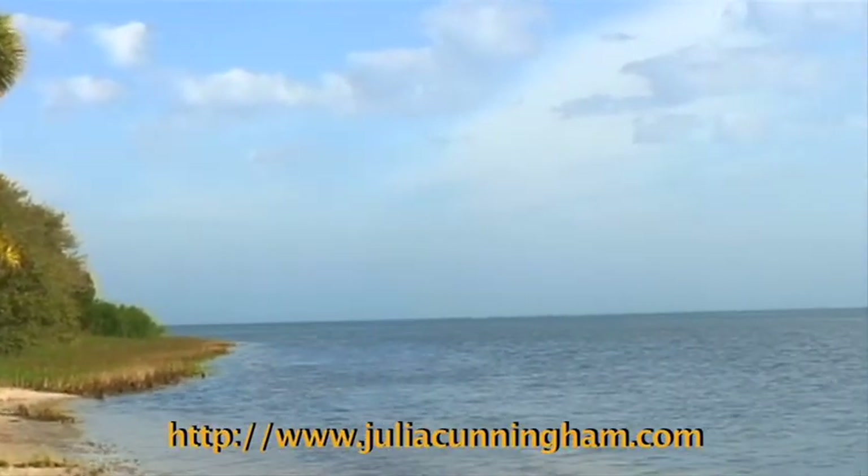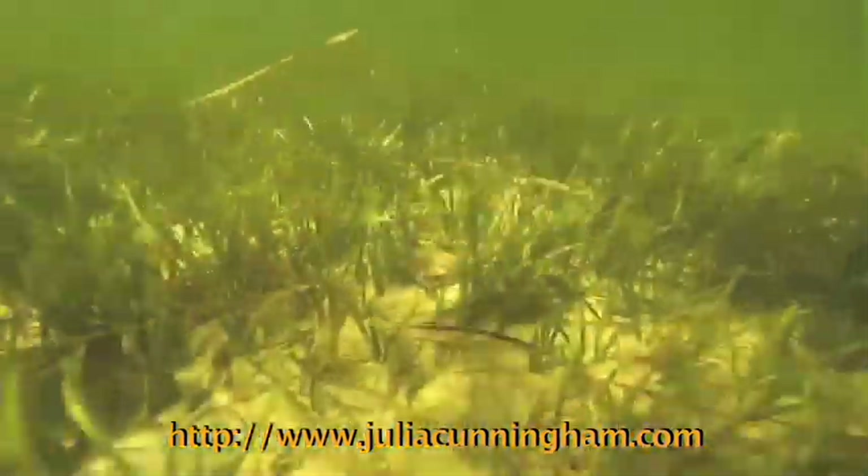Many would not miss a scallop season in St. Joseph Bay. What is better than snorkeling all day for scallops than relaxing over a scallop quesadilla or the freshest ceviche you've ever tasted?